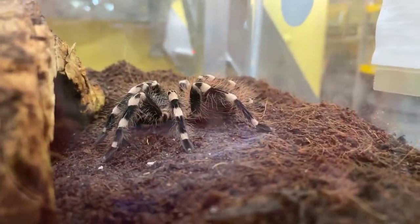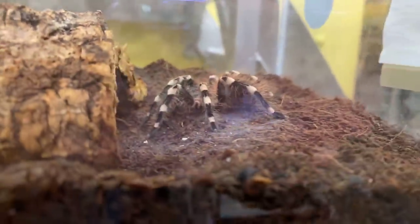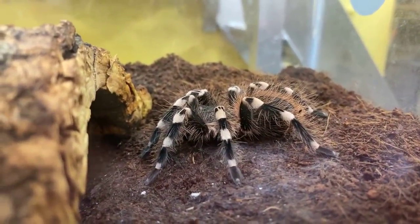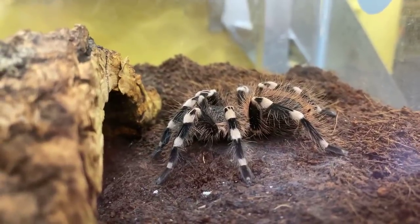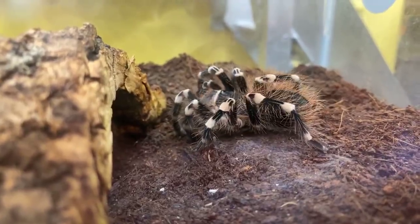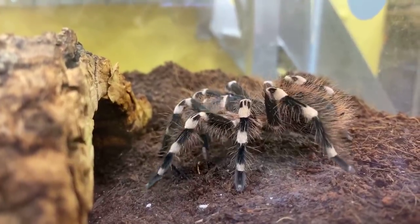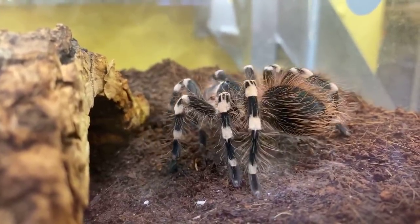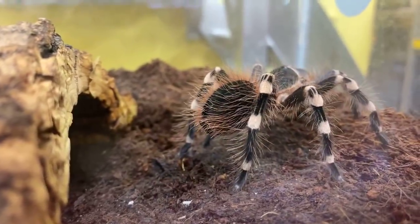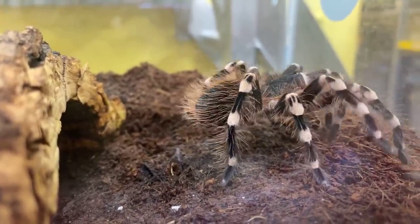Tarantulas use what we call chelicerae — or a lot of people might call them fangs — to subdue their prey, and they are venomous, so they inject a venom into their prey. I'm going to drop a cricket in here — and there she goes, she's got it. She's injecting venom into that cricket right now. After it has died, she will also inject digestive enzymes into the cricket and will then chew it up with her chelicerae and squeeze all the juices out of it. It's an interesting way to eat your food.